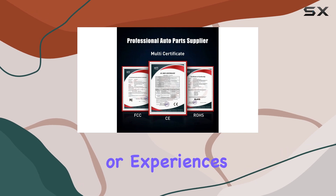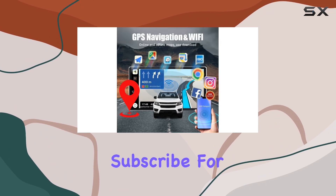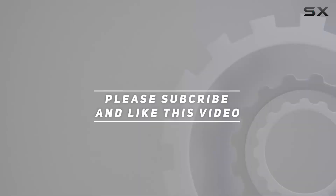If you have any questions or experiences with this unit, feel free to share them in the comments below. Thanks for watching, and don't forget to like and subscribe for more reviews and tech content. See you in the next one. Check out the video description for an updated price.